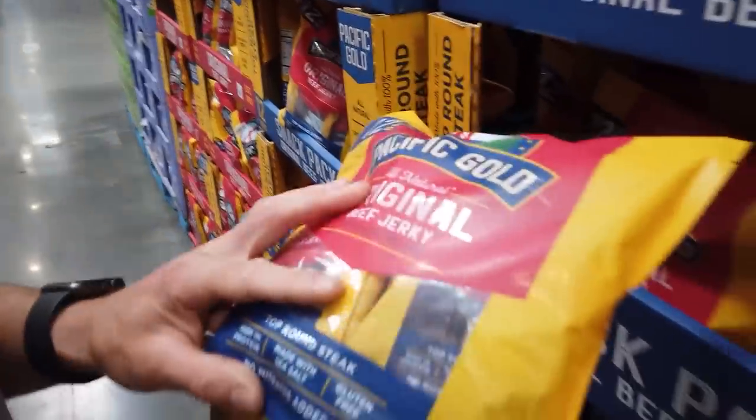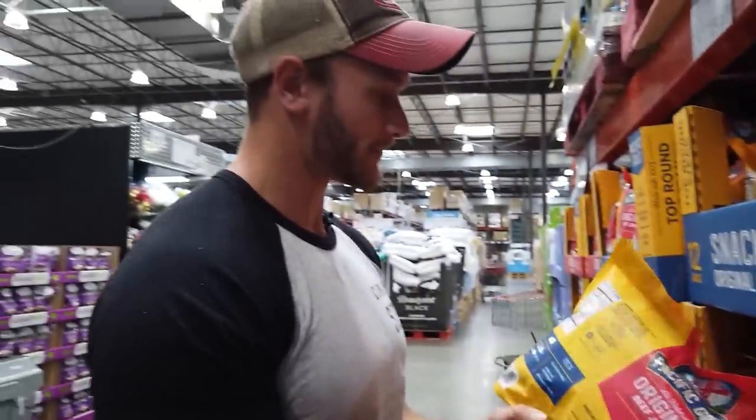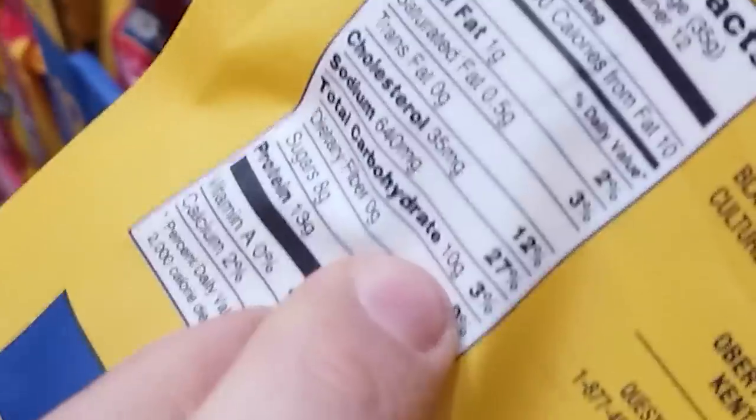Beef jerky is tricky. People think it's automatically going to be keto. Here's the hard part — eight grams of sugar in a serving. One package: 90 calories but 10 grams of carbs. That's not going to work well on keto, unfortunately.